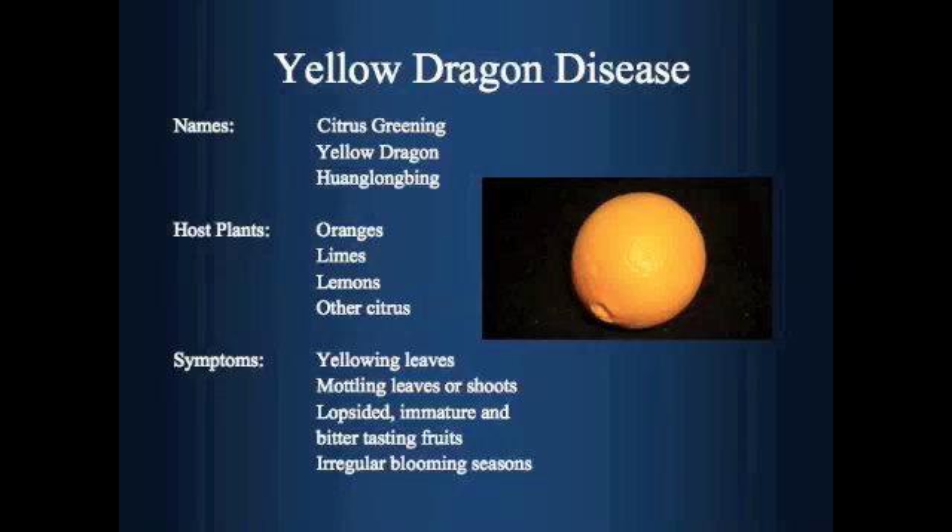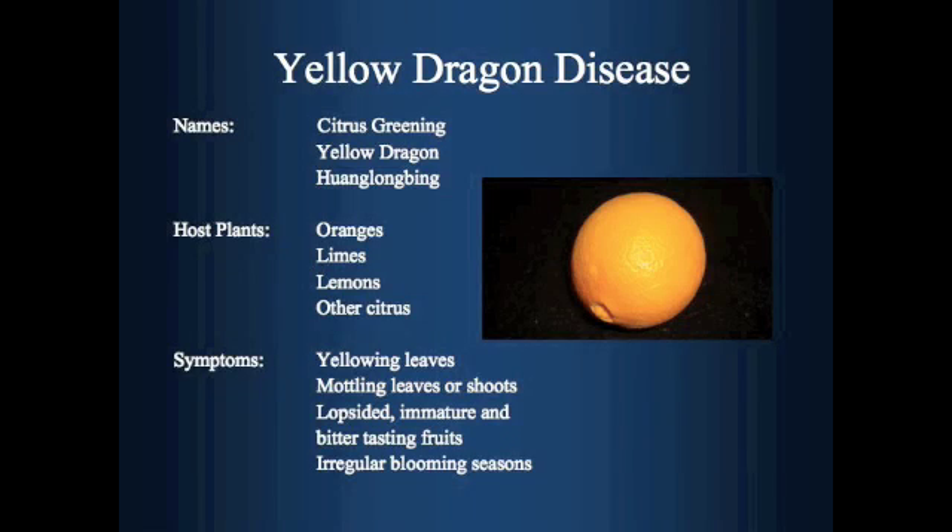In the past few years, the yellow dragon, also called citrus greening or Huanglongbing, has quickly spread to become the largest threat faced by U.S. citrus growers. The symptoms of an infected tree are similar superficially to that of a nutrient-deficient tree and could easily confuse growers that are not accurately informed about the disease.